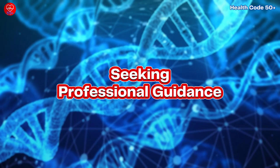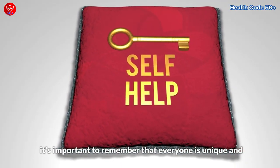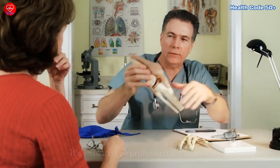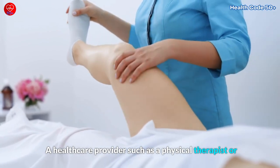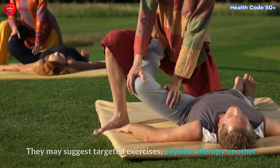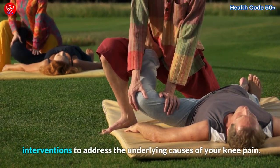While these tips can be effective for many individuals, it's important to remember that everyone is unique and what works for one person may not work for another. If knee pain persists or worsens despite your efforts, it's wise to seek professional guidance. A healthcare provider such as a physical therapist or orthopedic specialist can assess your condition and recommend a personalized treatment plan. They may suggest targeted exercises, physical therapy, or other interventions to address the underlying causes of your knee pain.